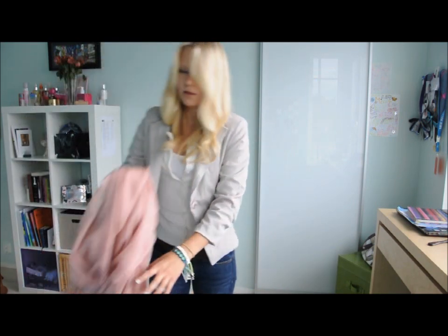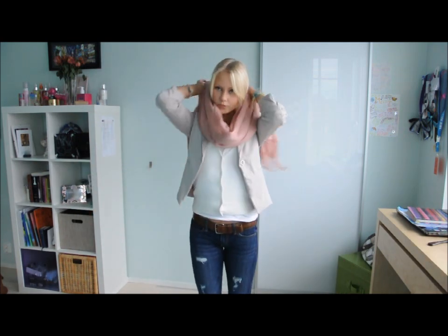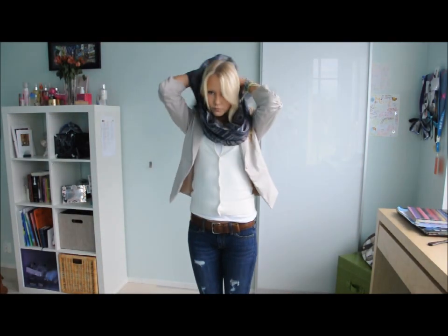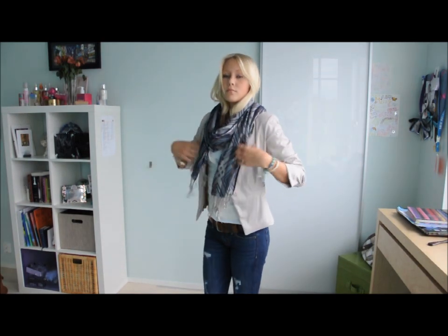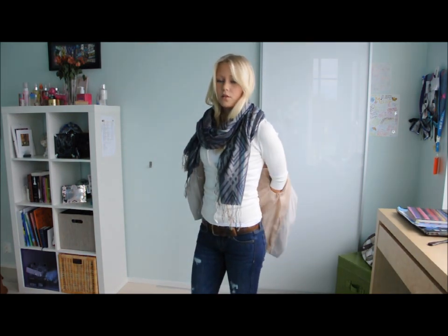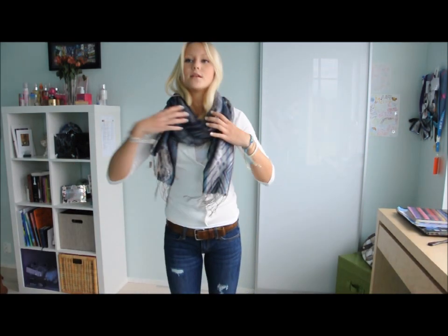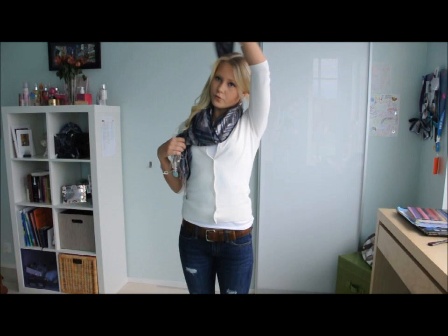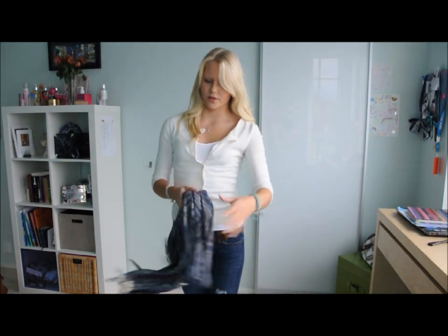The beige blazer goes like this, and you could have it a little bit more open. You could either add a scarf like this, and then that would match, or maybe a different scarf. You can also just take the blazer off — like if you're going to class, you take it off there. You can add any scarf really, it doesn't matter that much.